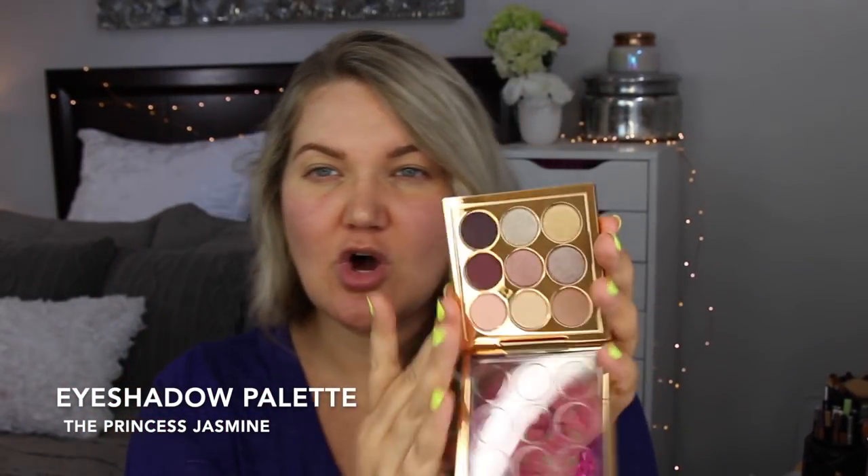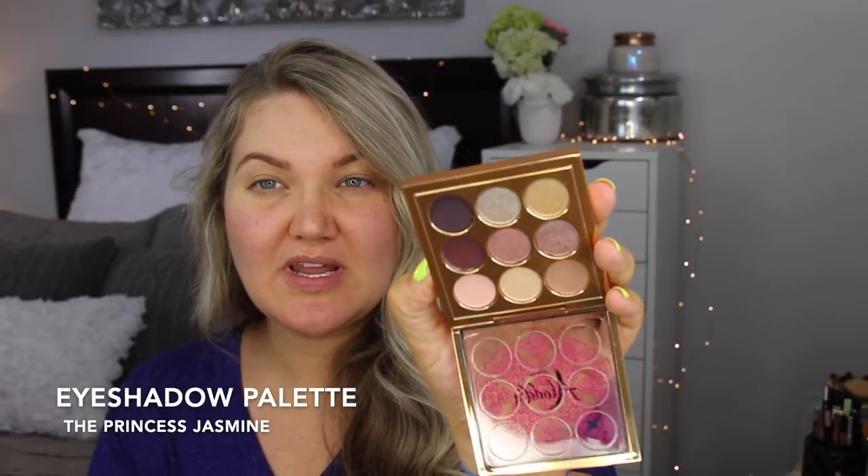So for this collection, the packaging is super pretty. This is what the eyeshadow packaging looks like. They did a nine-pan eyeshadow palette, which I think is really cool. This is the Princess Jasmine eyeshadow palette. The palette is gold and it has the design on the front — really pretty limited edition packaging. If you're someone who loves limited edition products, I think the packaging on this collection is really beautiful.